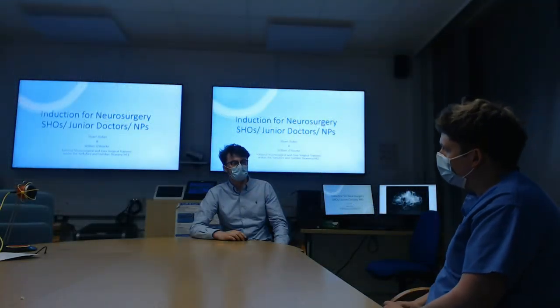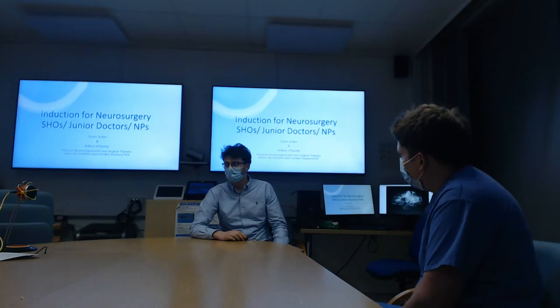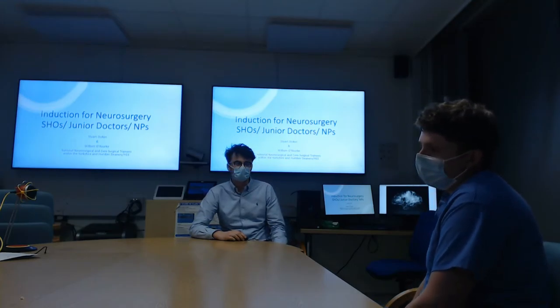Hi, I'm Stuart and I'm one of the neurosurgery registrars at the Yorkshire and Humber Deanery. And I'm Will, I'm one of the core surgical trainees also in the Yorkshire and Humber Deanery.